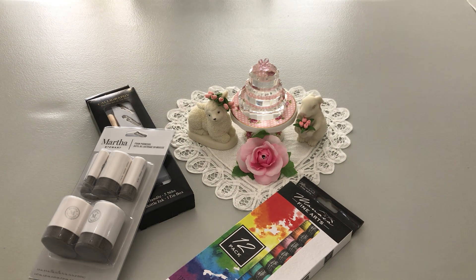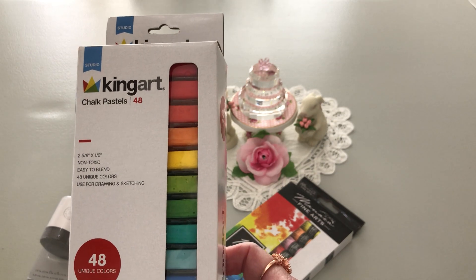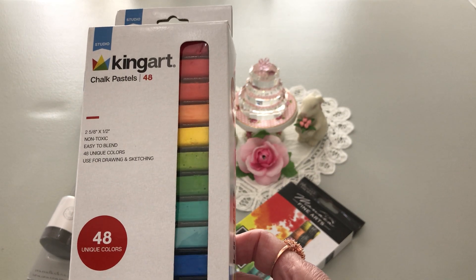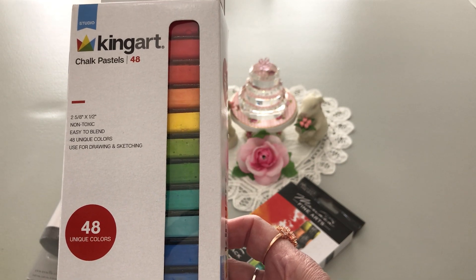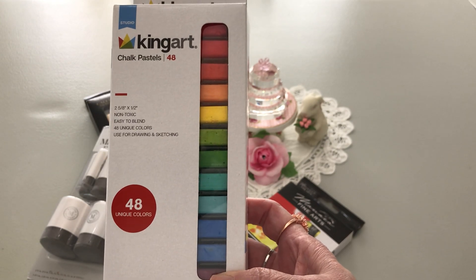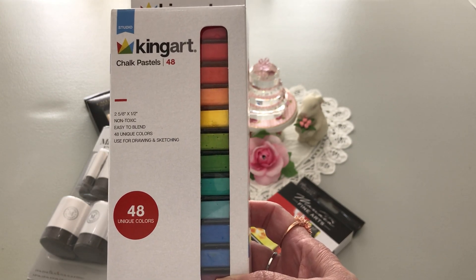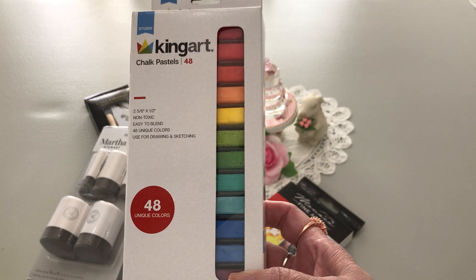Then I was able to get some chalk pastels. You get 48 unique colors — they're non-toxic and easy to blend. That's my medium when I do my fine arts. I work with others as well, but chalk pastels are my thing.